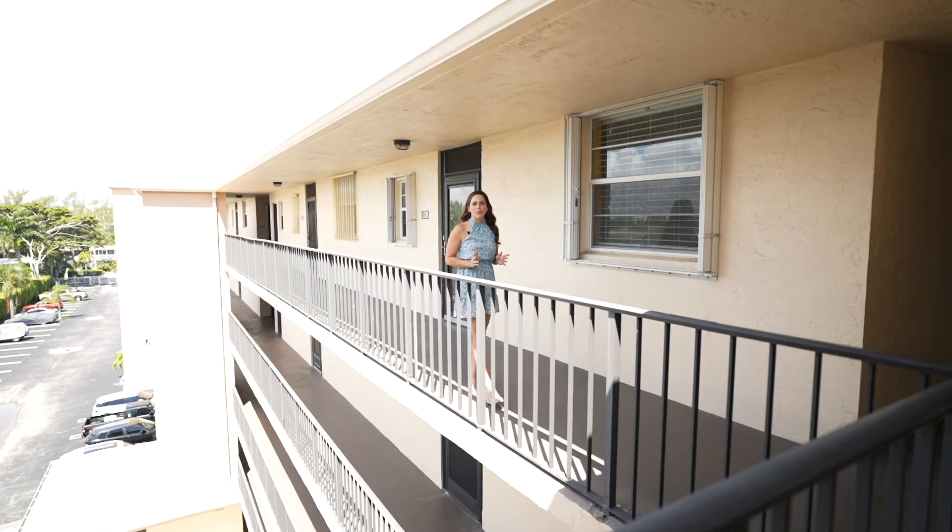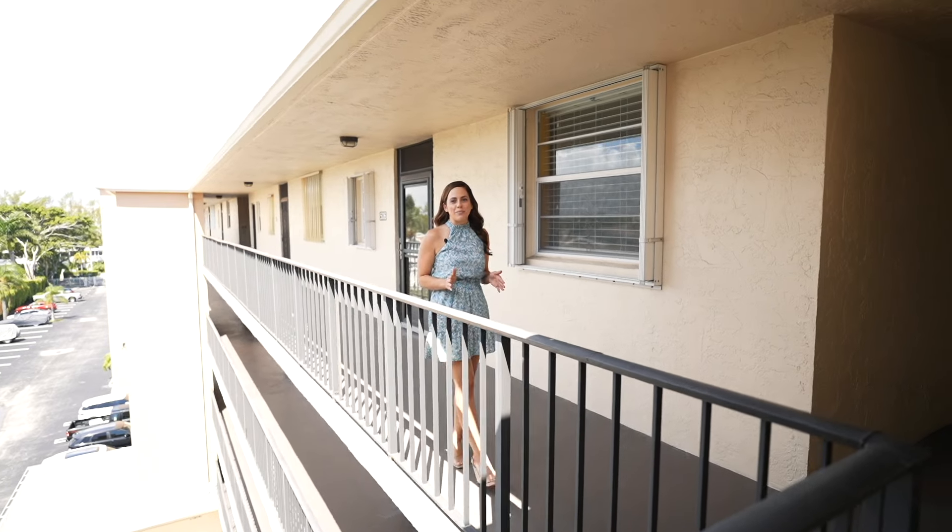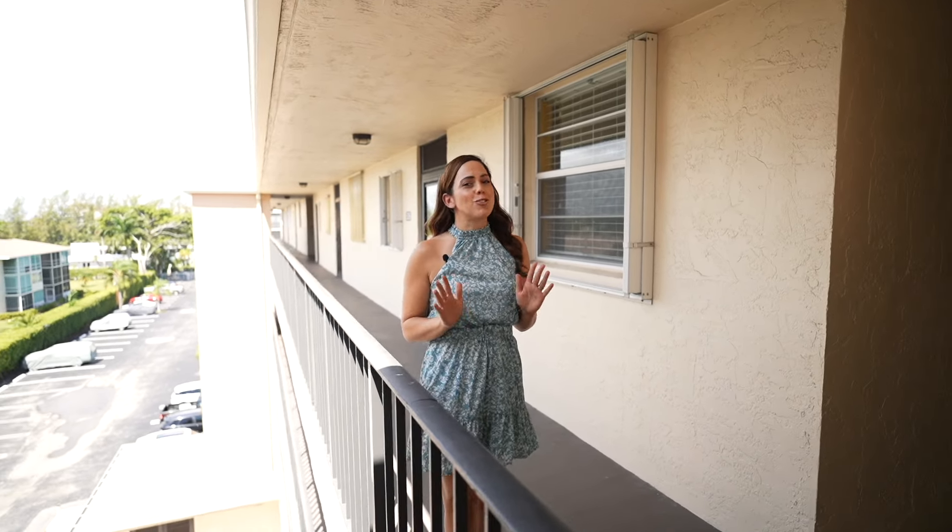Coastal Towers is an incredible waterfront community that has amazing amenities such as a pool, a clubhouse, a gym, and so much more.